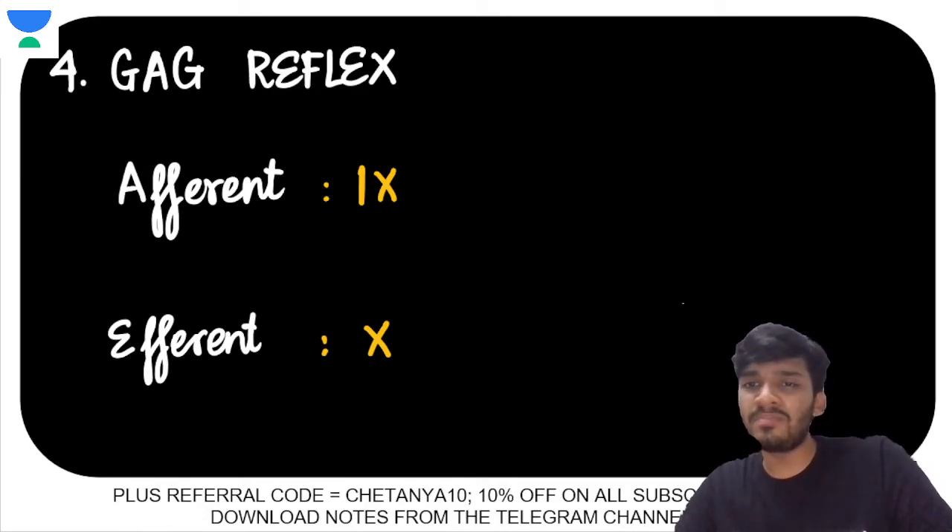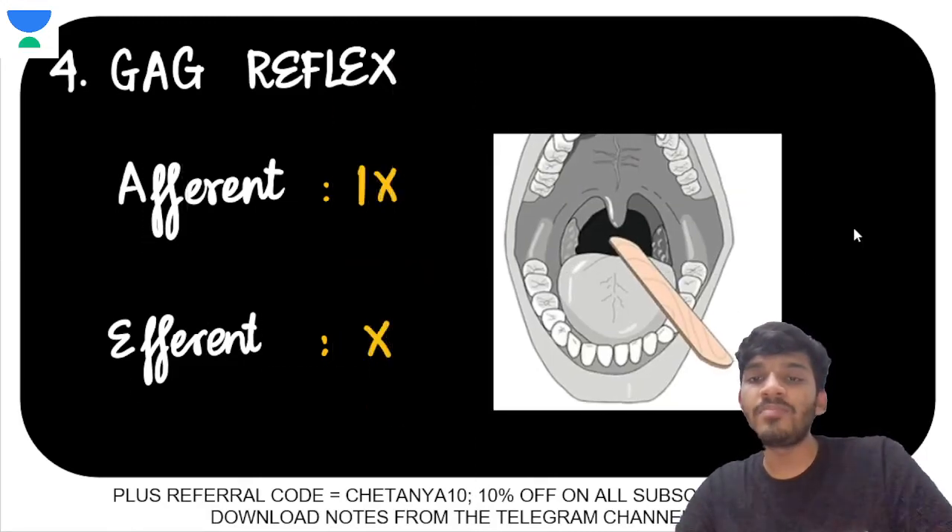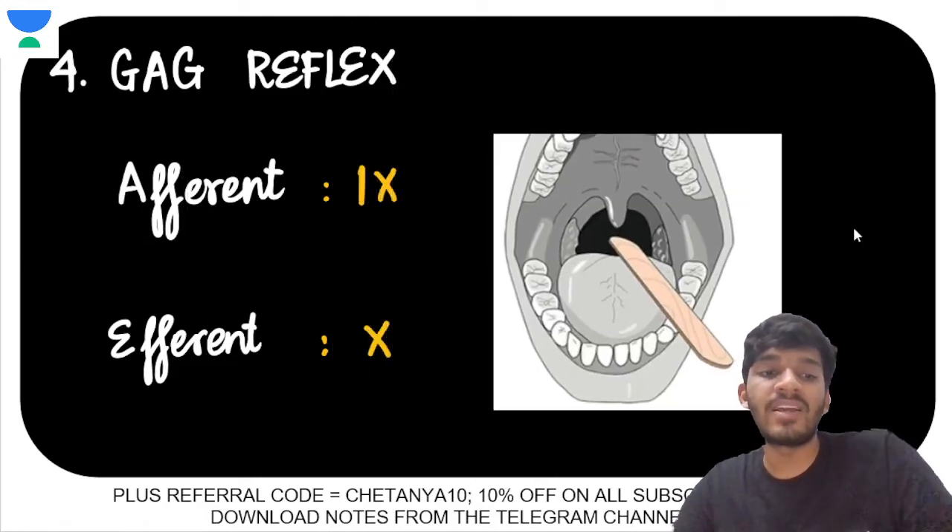How do you test for the gag reflex? You would have seen that ice cream stick that doctors usually have — that is used to test for the gag reflex by touching the posterior pharyngeal wall. That brings us to the fourth point: the corneal reflex.